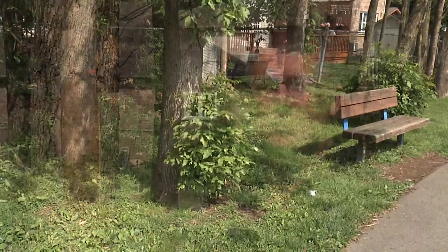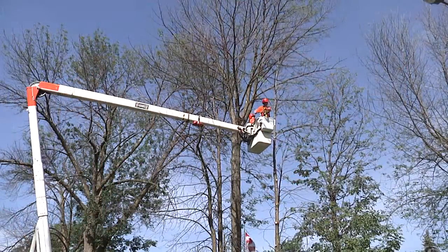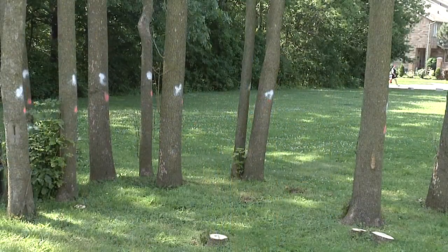If you have a tree on private property, it's recommended that you bring in an arborist to have a look at the tree and do an assessment. It may be treatable, or unfortunately it may have to be removed. It's better to remove it before it becomes too dead and dangerous to climb or remove.